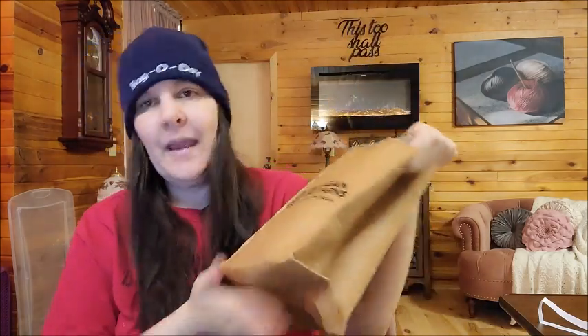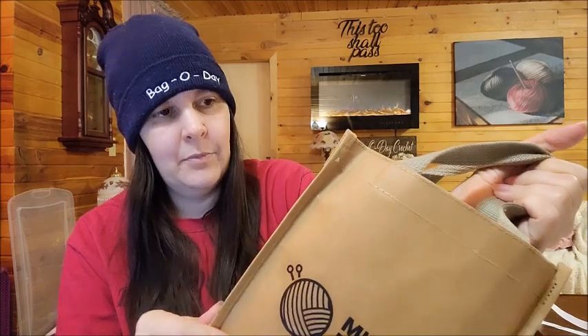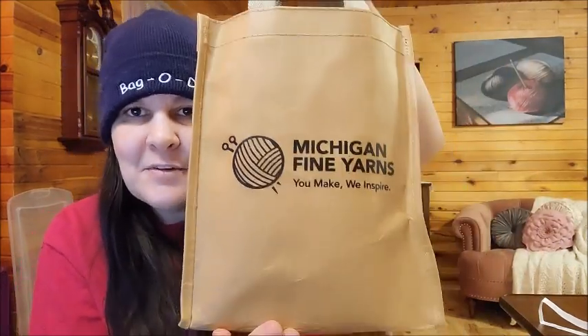It comes in this nice bag — seems like a recycled paper, kind of cardboardy but papery at the same time. It's sewn up at the sides, so that's super cute. 'Michigan Fine Yarns — We Inspire.' Love that. The bag itself has a price tag of $16.99, but the mystery bag all together for the acrylic blends was $34.99. At the time of making this video it says they have six in stock. I'm excited to see what's inside.